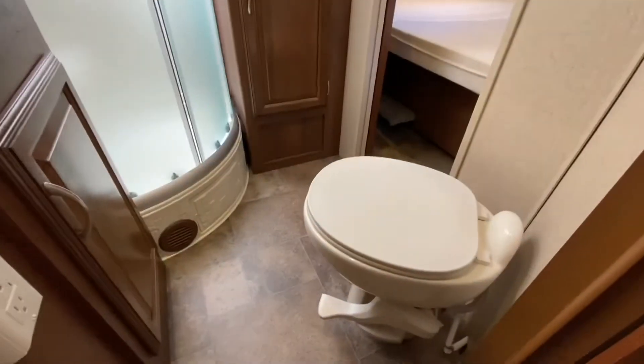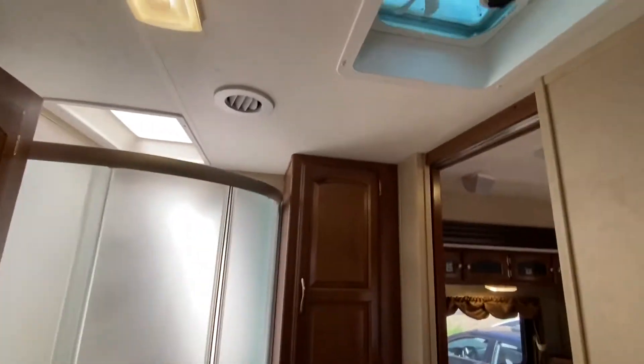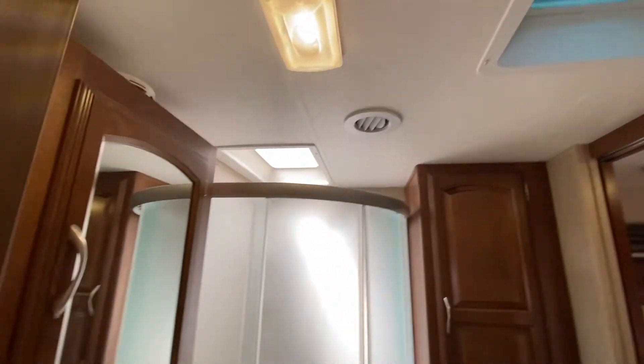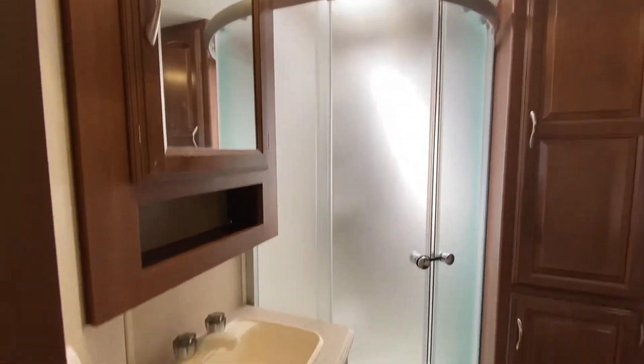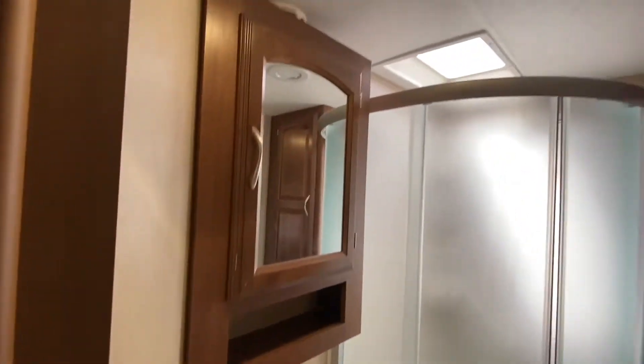Let's go behind this door. We got the bathroom with a porcelain toilet, lots of storage, and a fan that's very well placed. There's a skylight in the shower and a medicine cabinet. Looking good.